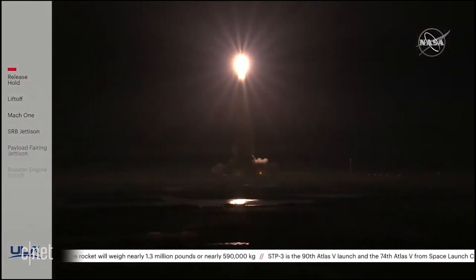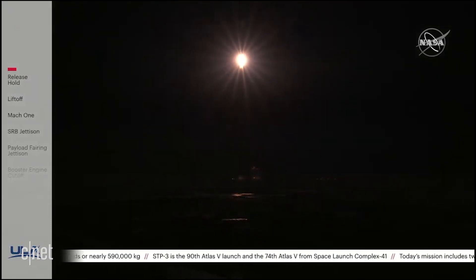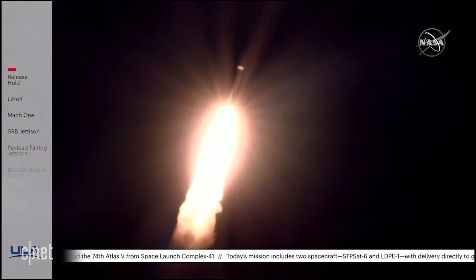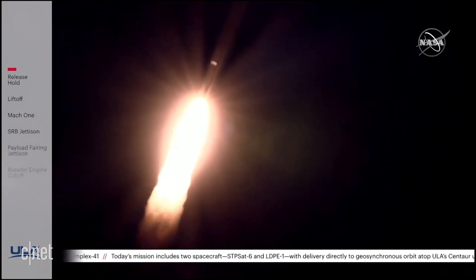The vehicle has cleared the tower and is beginning the pitch over program. The RD-180 is throttling down slightly as expected. Engine response looks good. Passing 20 seconds of flight, the PE system has gone to closed-loop control. SRB chamber pressures continue to look nominal.